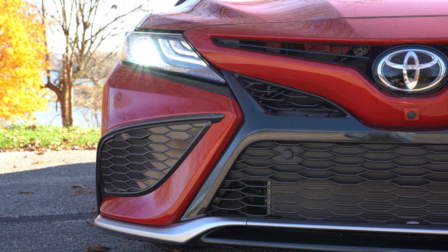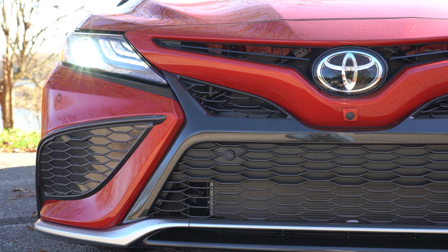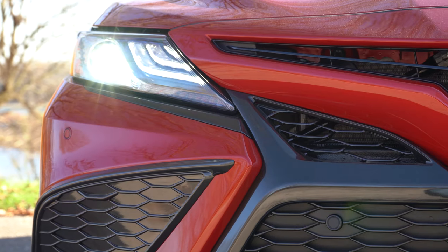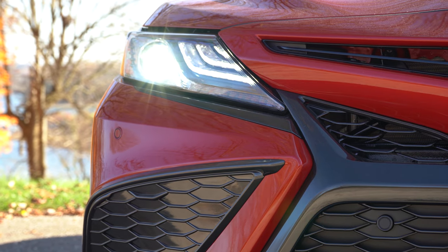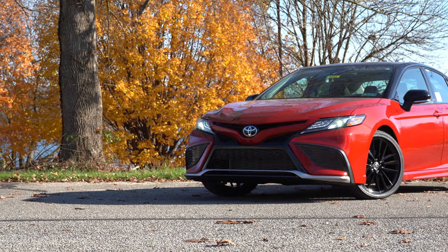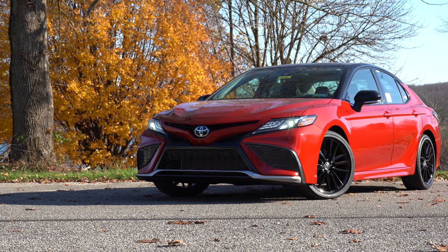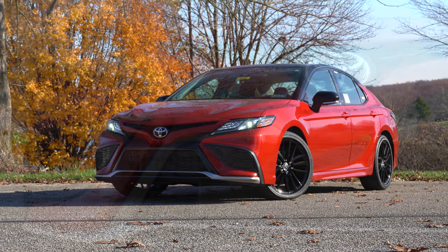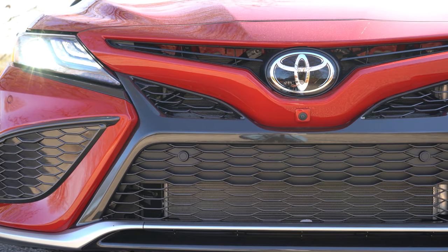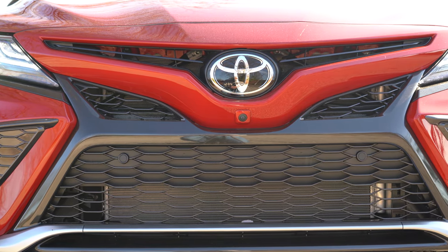LED headlights come standard on every single trim level, giving you better illumination at night versus halogens, and they include the automatic feature. LED daytime running lights also come standard across the board. The TRD and SE trims get black headlight housings, while the LE gets clear housings. LE trims have a dark gray front grille; SE trims get a black front grille. The TRD also gets front air curtains.